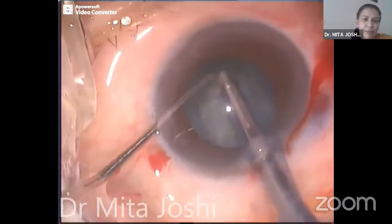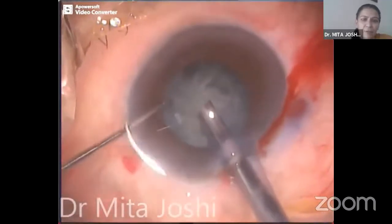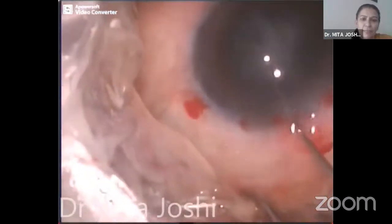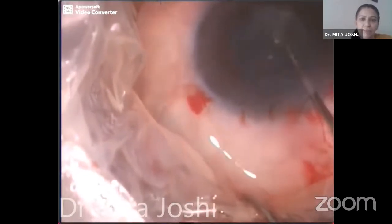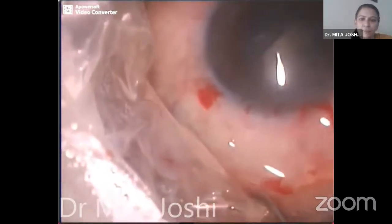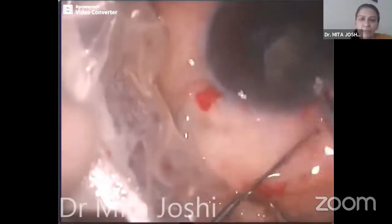Suddenly the probe went in too deep — snap! The pupil dilated and then came down. I knew something had gone wrong. With viscoelastics and gentle manipulation, I was able to manipulate the nucleus pieces into the anterior chamber. And as seen in previous videos, reducing the flow rate, I was able to do suprapupillary plane phacoemulsification and remove the pieces one by one.